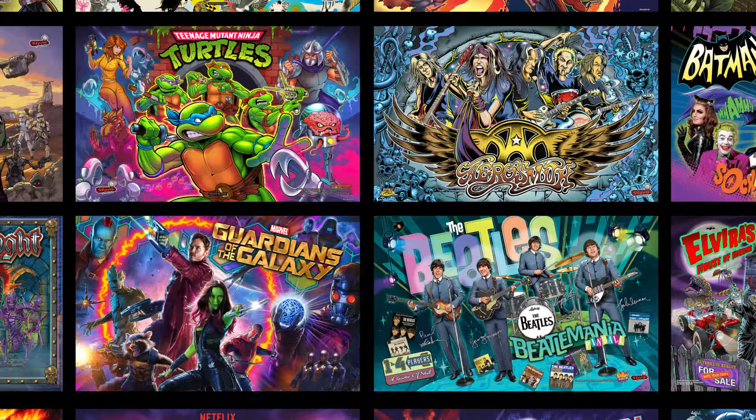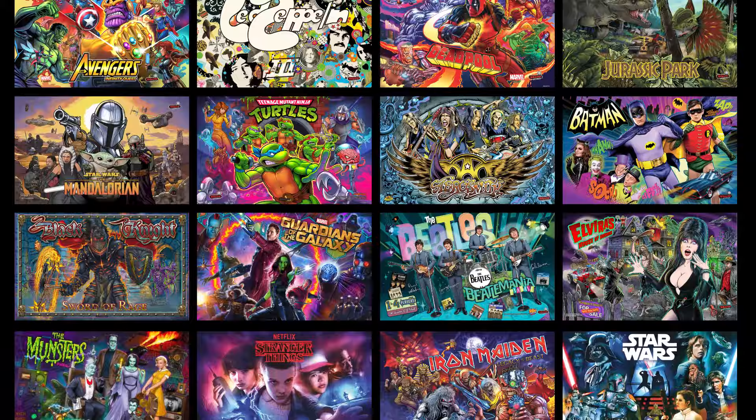A year ago, with people stuck at home because of the pandemic, we decided to focus the launch feature set on players. The operator tool set will come online a little later. This fall when we launch we will support seven LCD Spike 2 games, but by year's end we will have the entire universe of 17 Spike 2 titles with player-focused features supported. Over the course of the next year we'll be rolling out the entire feature set of Insider Connected for both players and operators.